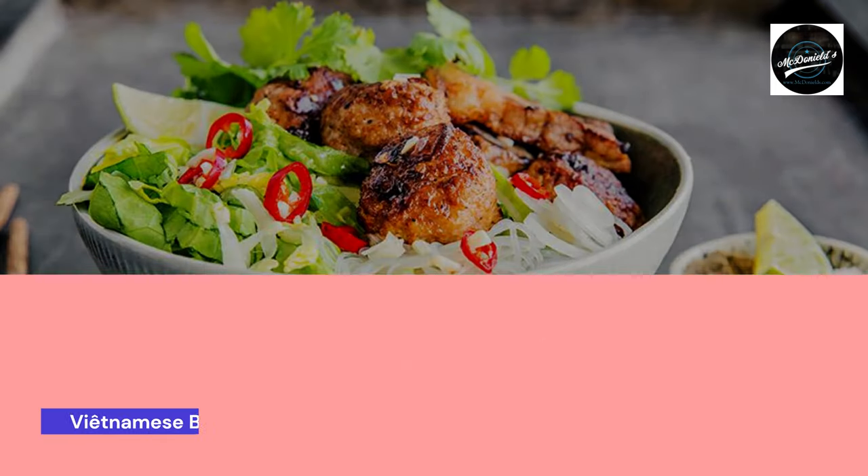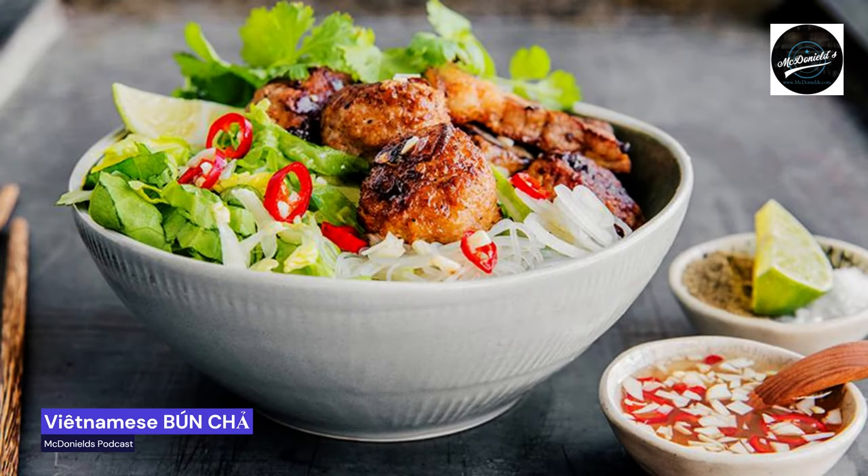Bánh chá is Vietnamese street food. Hello to everyone listening to McDonald's Podcast about food enjoyment before the Easter holiday. The sun's rays are out before Easter, so I'm thinking about skewers and grilling. Bánh chá is Vietnamese food from Vietnam — around lunchtime, the streets of Hanoi smell of grilled pork and delicious sweet and sour sauce. Why not cook the summer's coolest barbecue at Easter time?